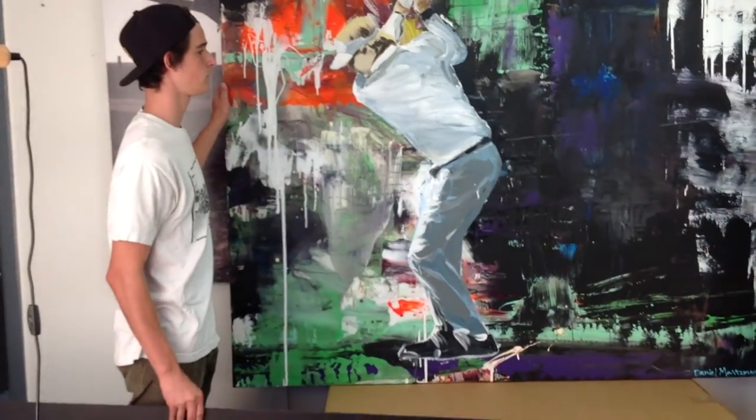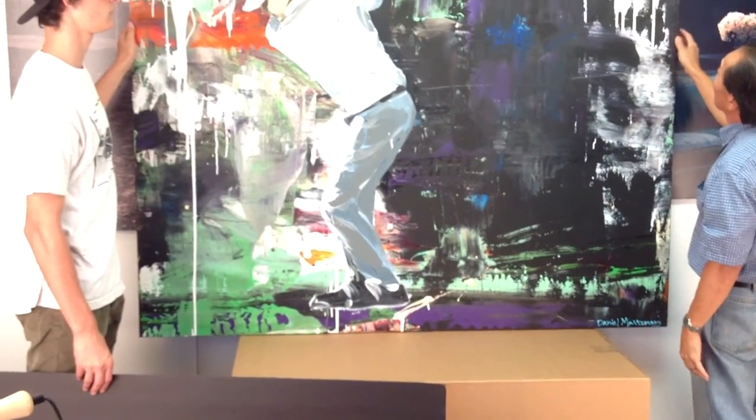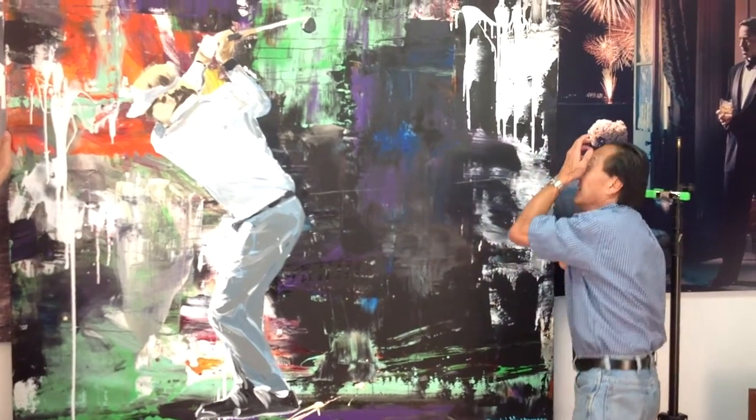We'll provide them with a good sized TIFF image, which will approximately be a 24 by 36 inch at 300 DPI — so roughly a 150 meg file.